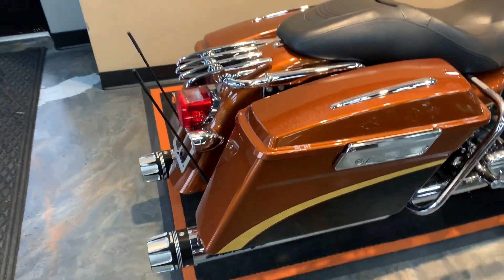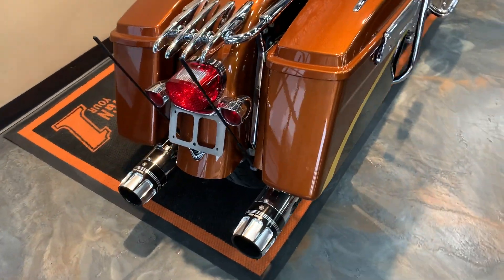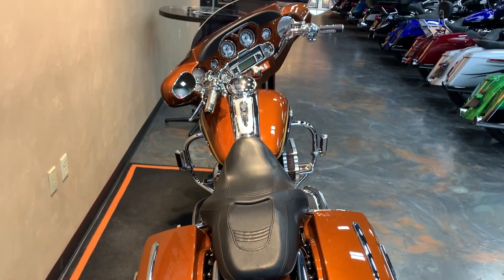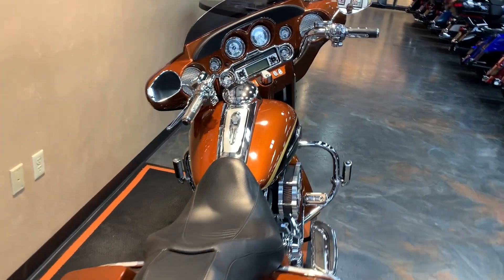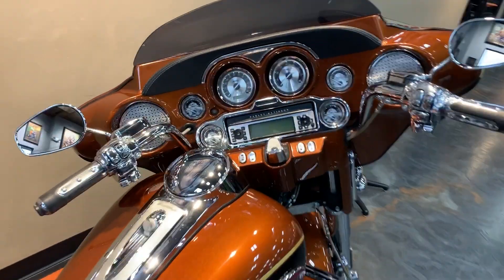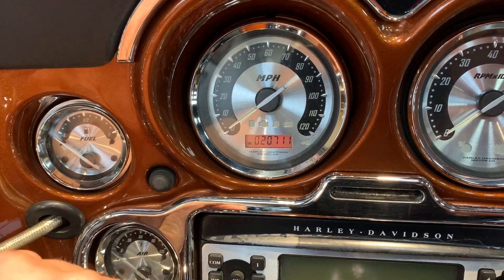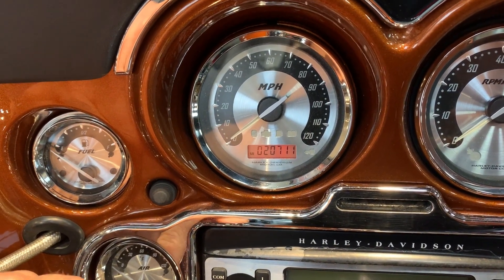Luggage rack. Contrast tips on the exhaust. Show you the miles here. 20,711 miles.